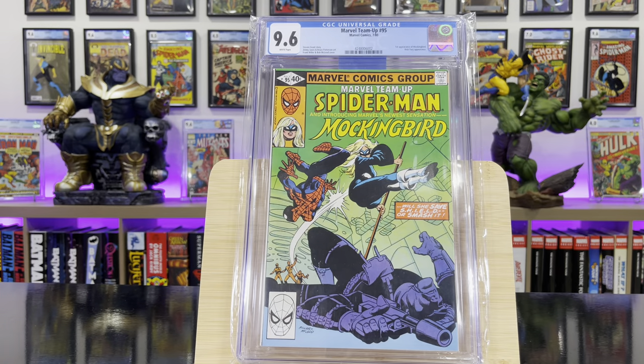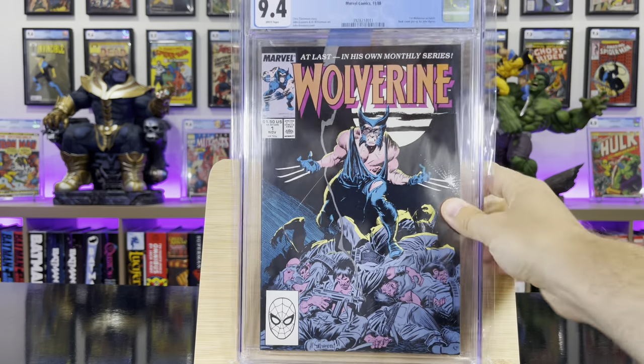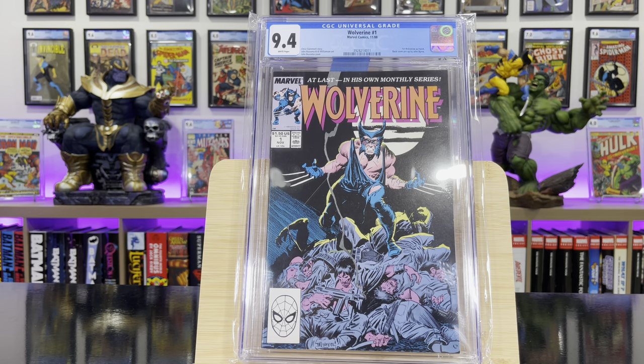Marvel Team-Up #95 — this is the first appearance of Mockingbird. Wolverine #1 — this is the first Wolverine as Patch.